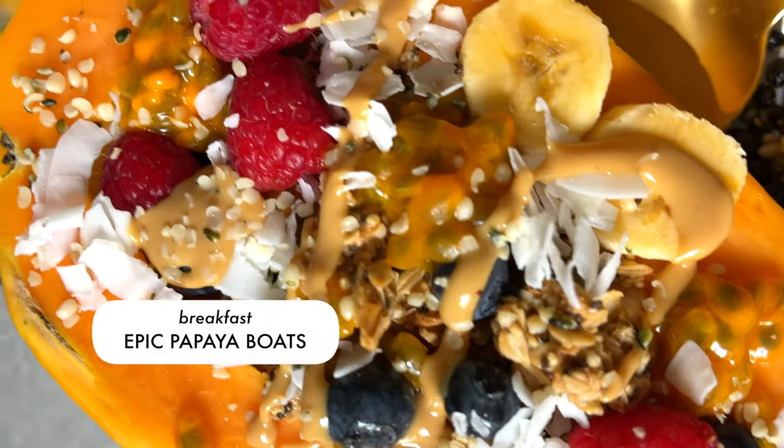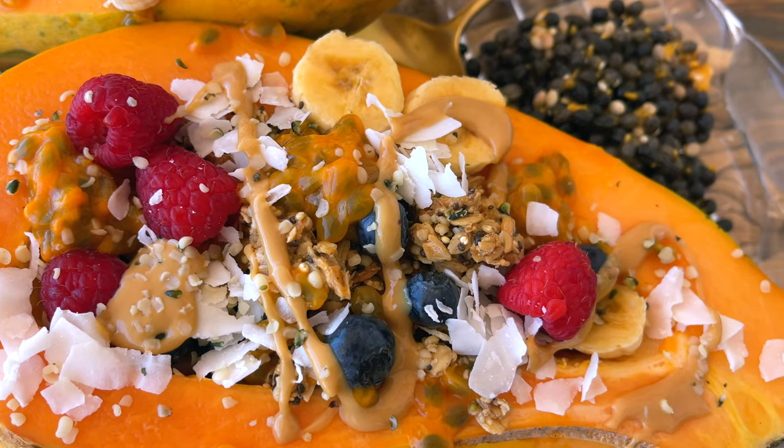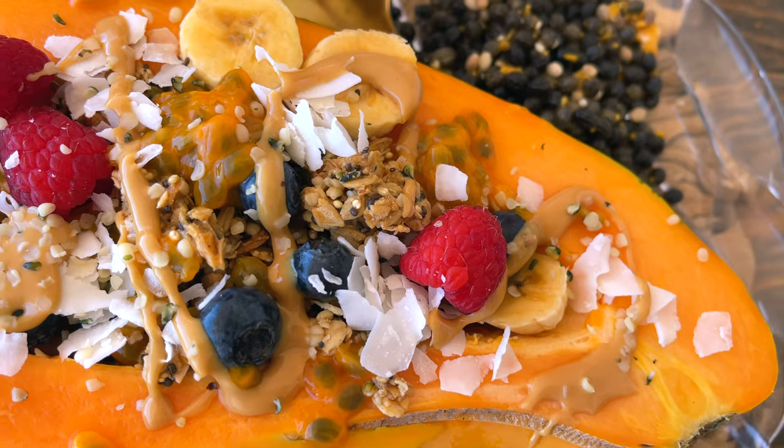Good morning guys, it's 8 a.m. Wednesday and we're heading to town because today there is a farmers market and we want to grab some fresh produce. Before breakfast I made this delicious loaded papaya boats with fresh berries, passion fruit, banana, peanut butter, and homemade omega granola. Yum!